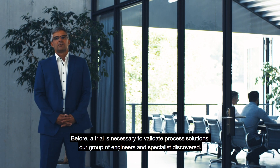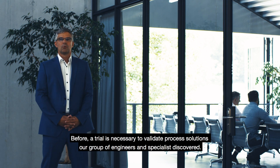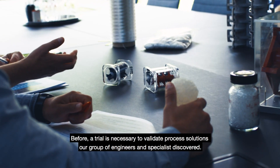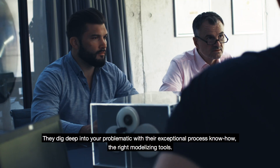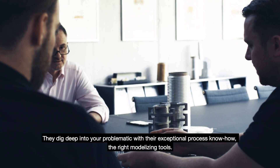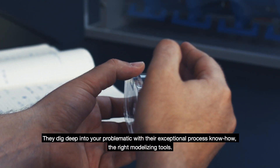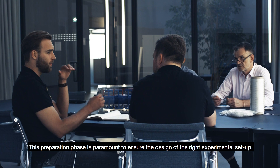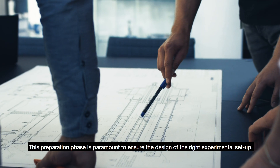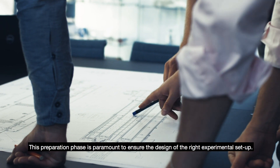Before a trial is necessary to validate process solutions, our group of engineers and specialists convenes. They dig deep into your problematic with their exceptional process know-how and the right modeling tools. This preparation phase is paramount to ensure the design of the right experimental setup.